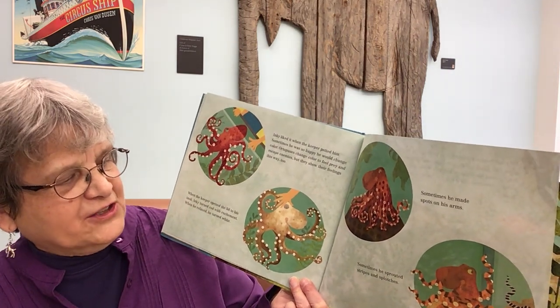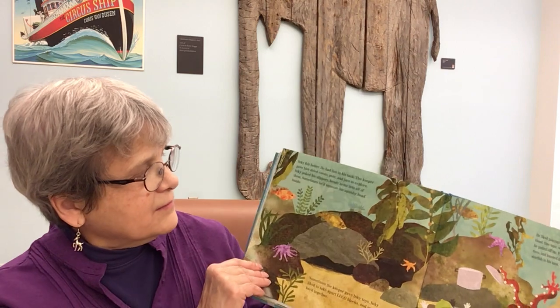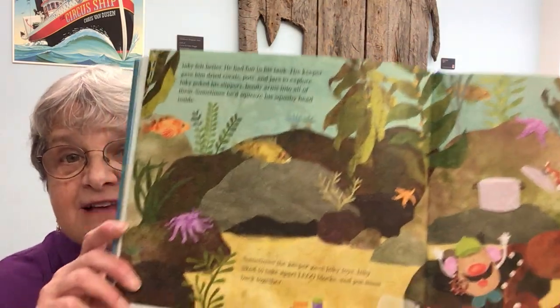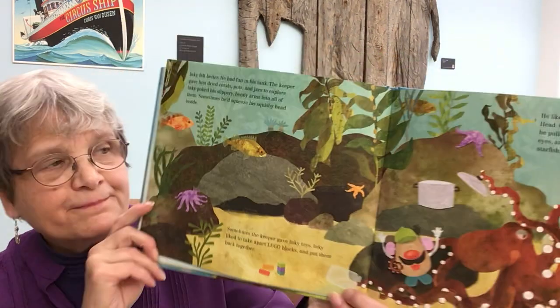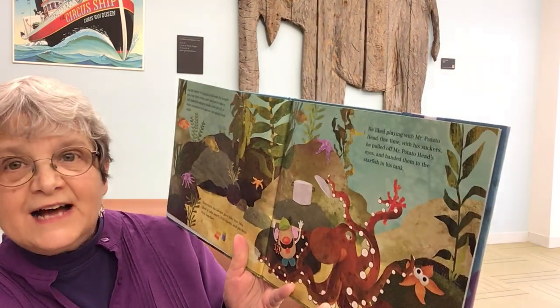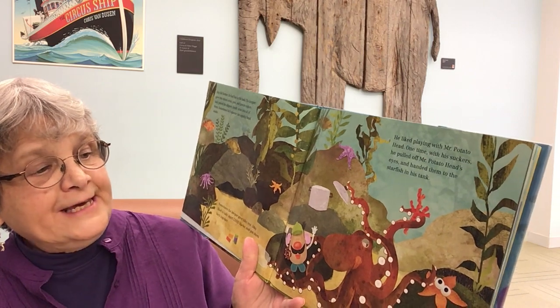Sometimes he made spots on his arms. Sometimes he sprouted stripes and blotches. Inky felt better. He had fun in his tank. The keeper gave him dried corals, pots, and jars to explore. Inky poked his slippery, bendy arms into all of them. Sometimes he'd squeeze his squishy head inside. Sometimes the keeper gave Inky toys. Inky liked to take apart Lego blocks and put them back together. He liked playing with Mr. Potato Head. One time, with his suckers, he pulled off Mr. Potato Head's eyes and handed them to the starfish in his tank.